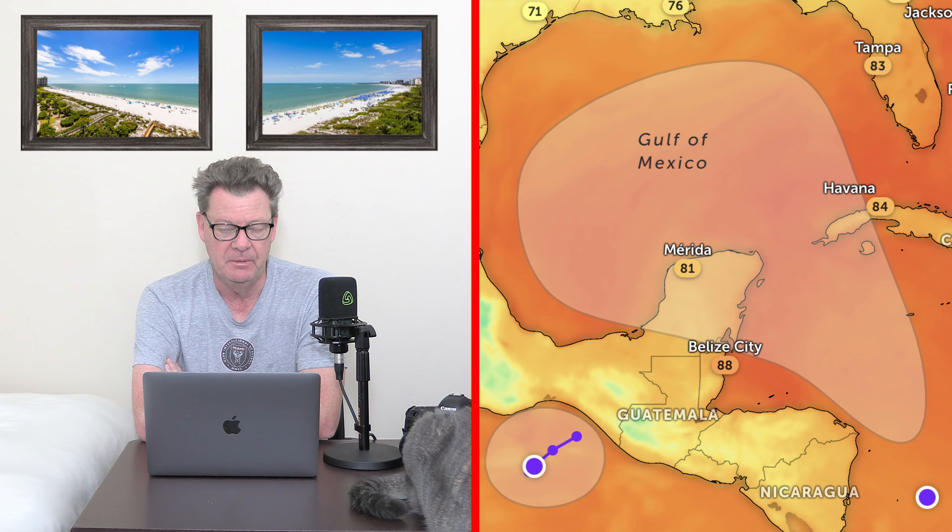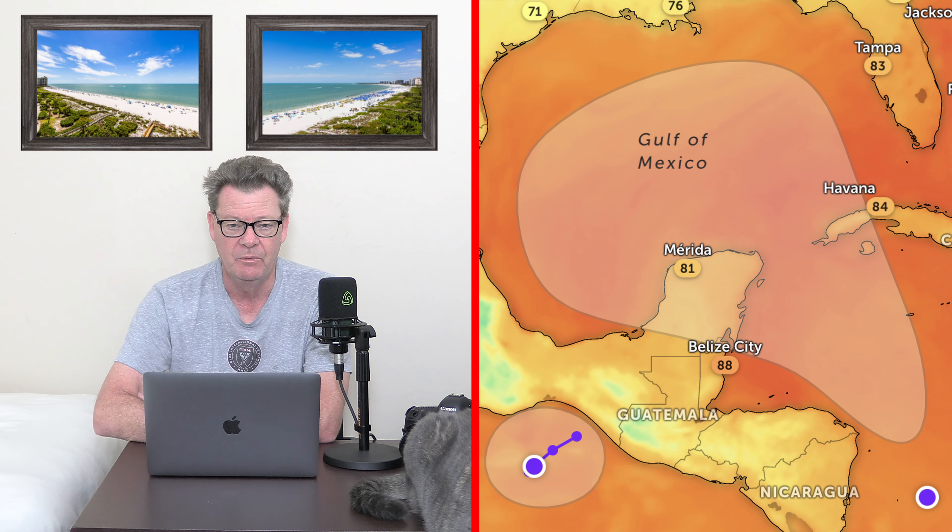As for the tropics, we have the one heading towards the Gulf of Mexico, and that looks like it's just going to be a rain maker more than anything. It does look like it's coming our way — the models are pushing it towards Florida and the panhandle — but it's not going to be a hurricane or a tropical storm, just a massive rain maker when it gets into the Gulf. We're looking at around the weekend — Saturday, Sunday, Monday, something like that.